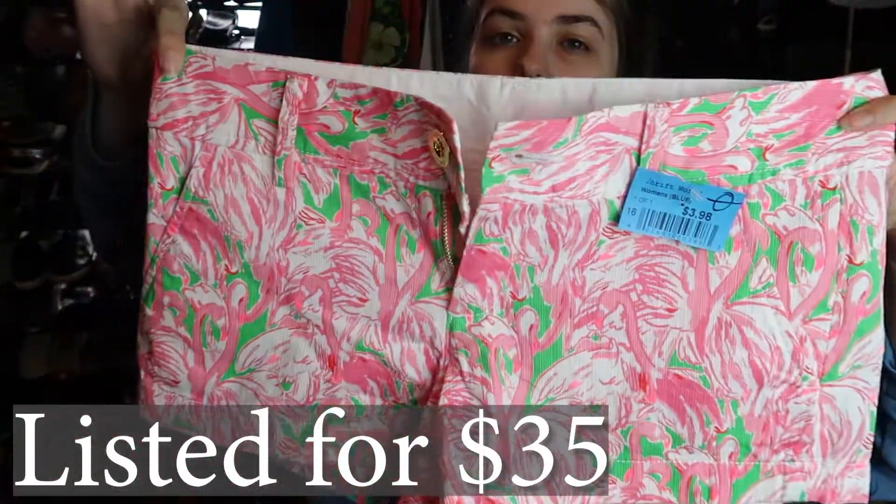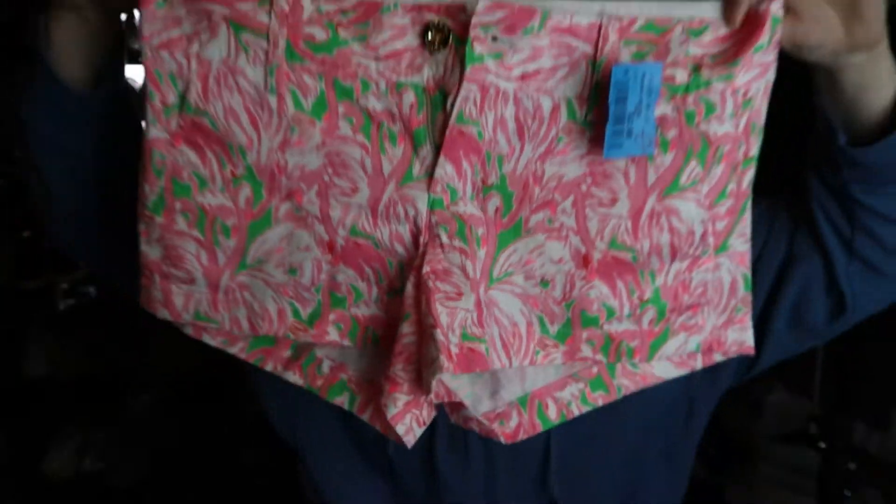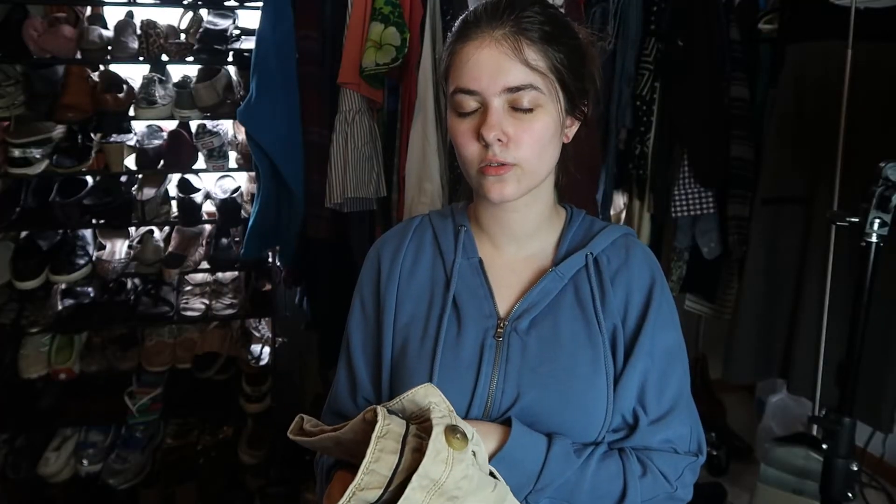The first thing I grabbed are these Lilly Pulitzer shorts — I saw these and thought it was a good sign, and indeed it was. I paid four dollars for these. They're size zero, the style is the 'Wahl' short with a three-inch inseam. Super cute. The sale tags were orange and green — I think green was 98 cents and orange was 50% off.